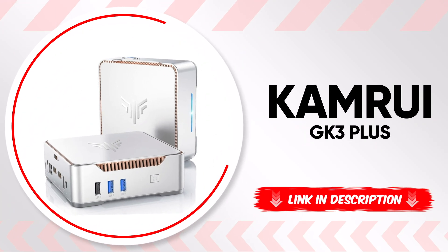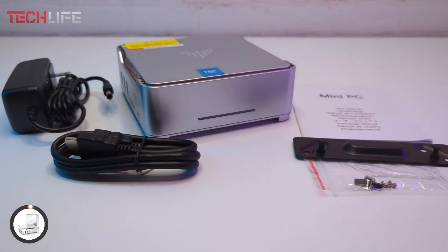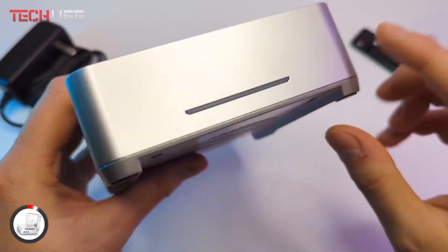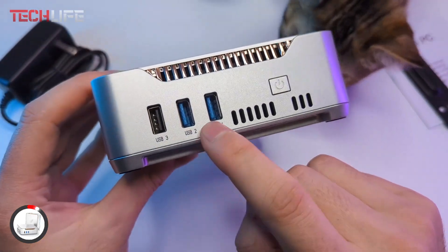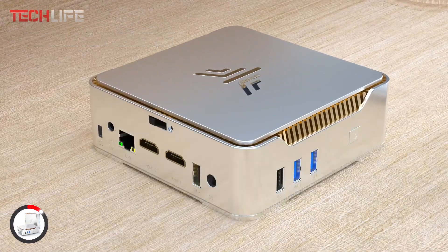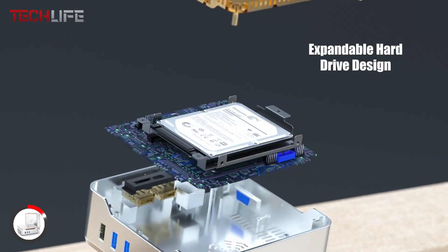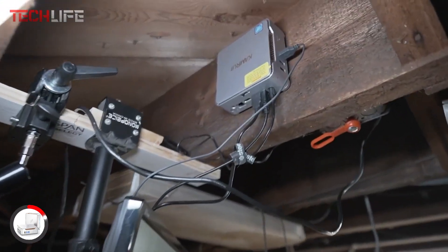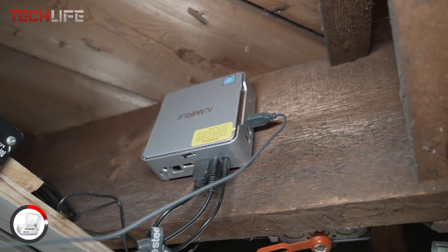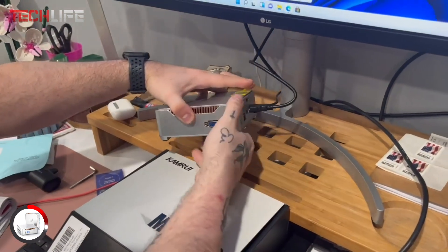Let's continue with the Camryu iGK 3 Plus, a powerful and compact mini PC that's perfect for home offices, workspaces, or entertainment setups. Powered by the Intel Alder Lake N95 processor, this mini PC delivers 30% better performance compared to previous generations, ensuring smooth and responsive multitasking. With 16GB of DDR4 RAM, you can run multiple applications at once without slowdowns, while the 512GB solid-state drive provides fast storage and quick load times.